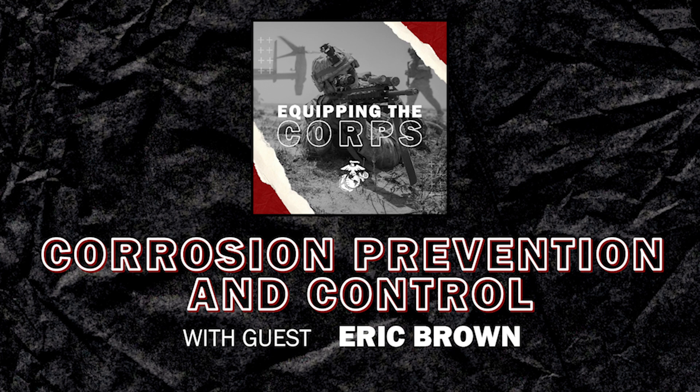What's next for CPAC? I'm trying to help program offices with their corrosion requirements — getting corrosion into acquisition requirements documents much like cyber and safety are required. We have no KPP for corrosion, so we need to get that word out there. The next step is getting our voice heard, helping programs come up with boilerplate corrosion requirements so they can focus on their other KPPs while we take that engineering burden.